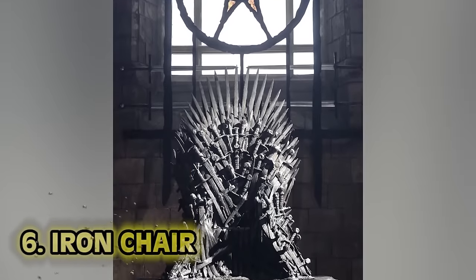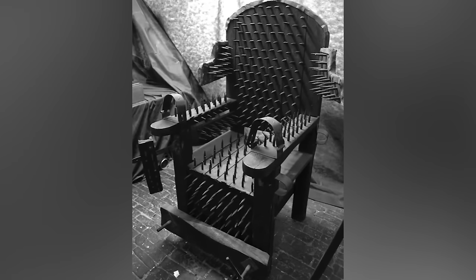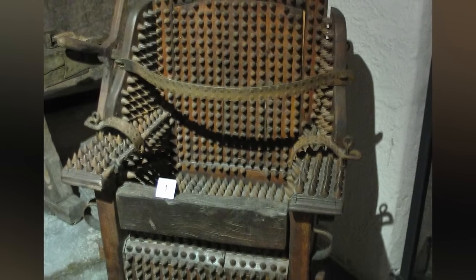Number six: the iron chair. Not to be confused with the iron throne. The iron chair was a device used in medieval punishments. It sounds crazy, but the spikes, while they don't look like much upon first glance, could easily poke through your skin. The chair was actually designed to pierce through the skin without hitting any vital organs — so you had to sit perfectly still. The more I explain this one, the more I think it's the worst of the worst. I guess this is why they call it the Dark Ages.